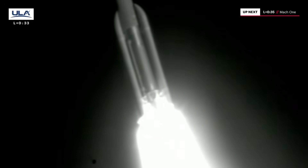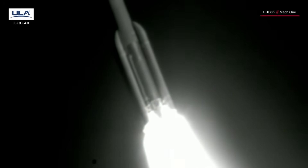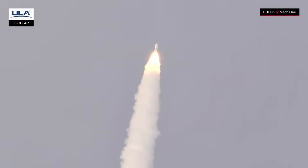We've successfully completed our roll program. Hydraulics continue to operate nominally. Mach 1 — Atlas V is now supersonic. Body rates continue to look good. Engine continues to operate as expected.